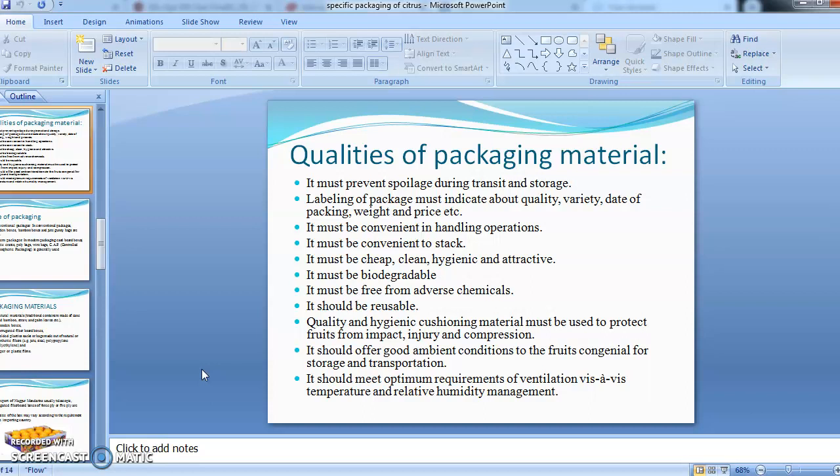The labeling on the packaging must indicate the quality, variety, date of packing, weight, and price of the commodity inside the package. It must be convenient in handling operations and convenient in stacking. It must be cheap, clean, hygienic, and attractive.